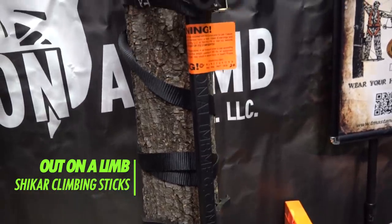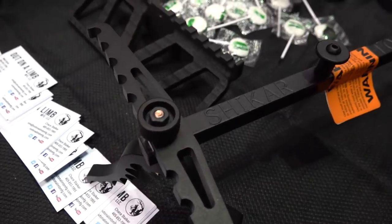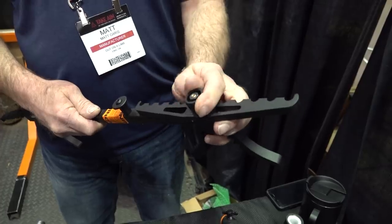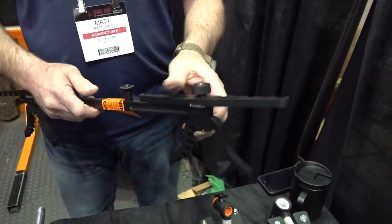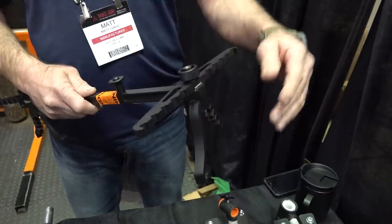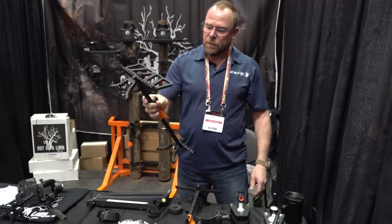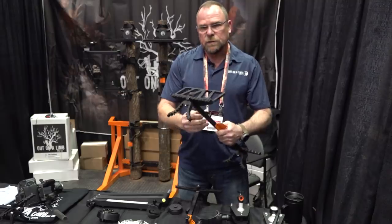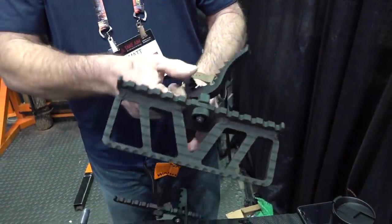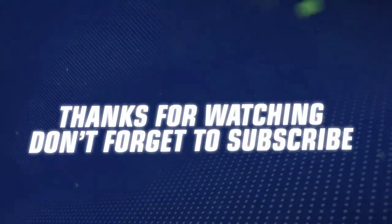Out on a Limb Shikar Climbing Sticks: Continuing the trend of lightweight products for mobile hunters, Out on a Limb created the Shikar climbing stick. At only 24 ounces, the Shikar is the lightest climbing stick the industry has to offer, with a folded profile of only about an inch wide. It's offered in single or double step options — double step sticks are 27 inches long and single step sticks are 23 inches long, with steps 17 and one-eighth inches apart. They support up to 300 pounds, are 100 percent made in America, and feature a built-in aid attachment hole at the bottom. The Shikar climbing sticks are available on Out on a Limb's website for $90 to $100 per stick depending on options.